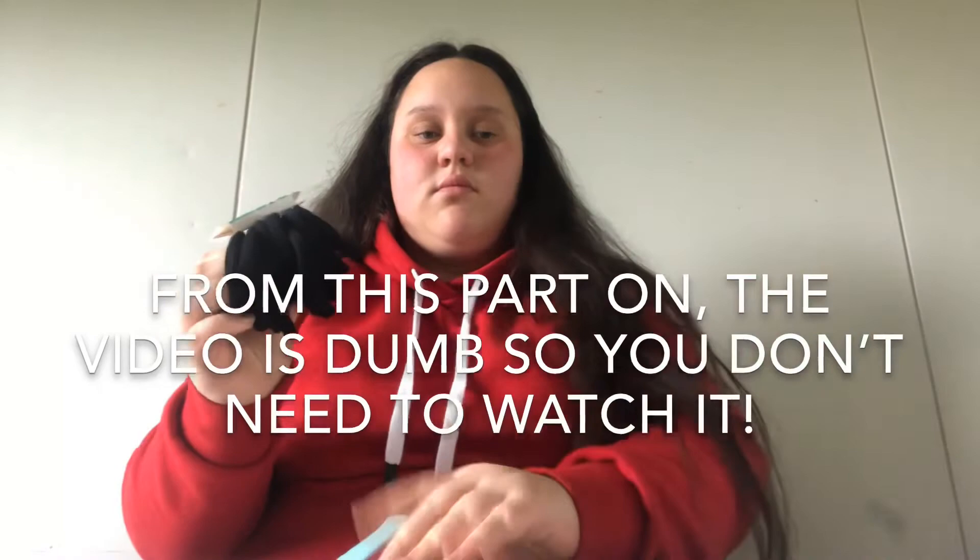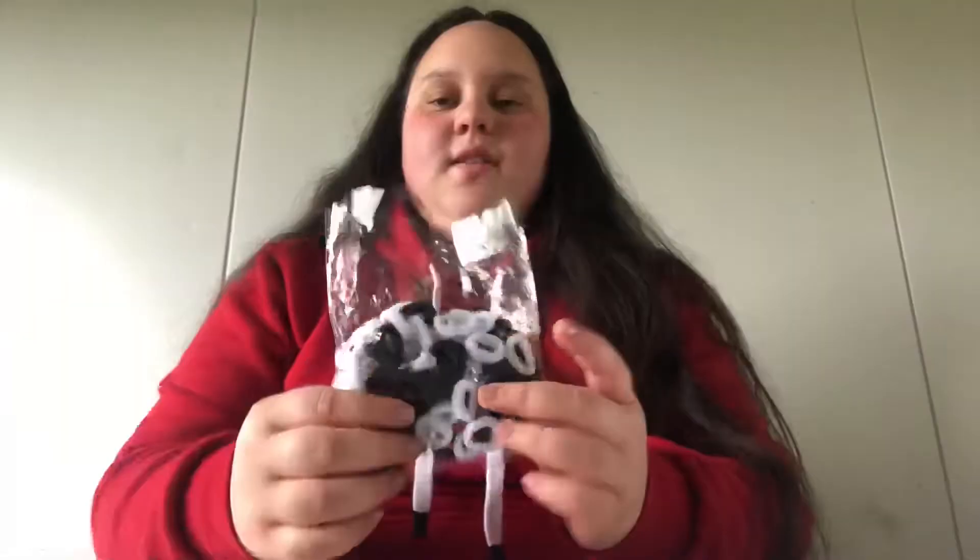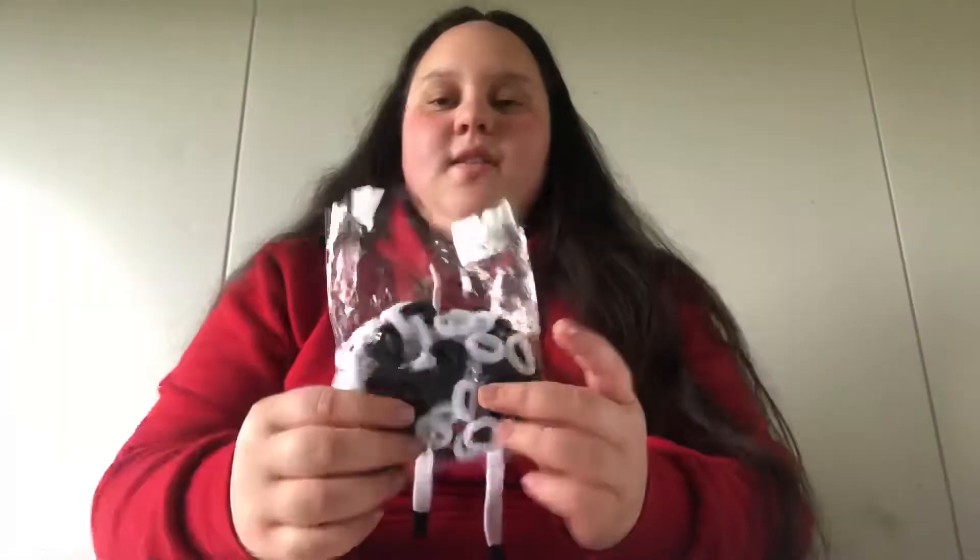Next, I just got a pack of these hair ties — it's just this little pack of mini hair ties. There are black and white ones.